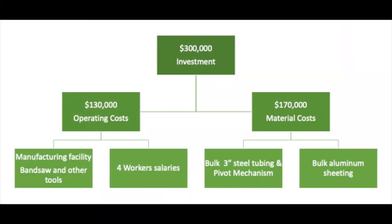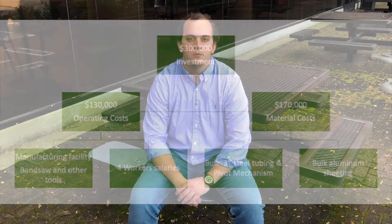We are asking for an initial investment of $300,000. This will be used for bulk material, cutting our raw material costs in half. $130,000 of the investment will be used for startup costs and operating costs for 15 months. The remaining will then be used for the materials, making over 2,280 seat attachments.